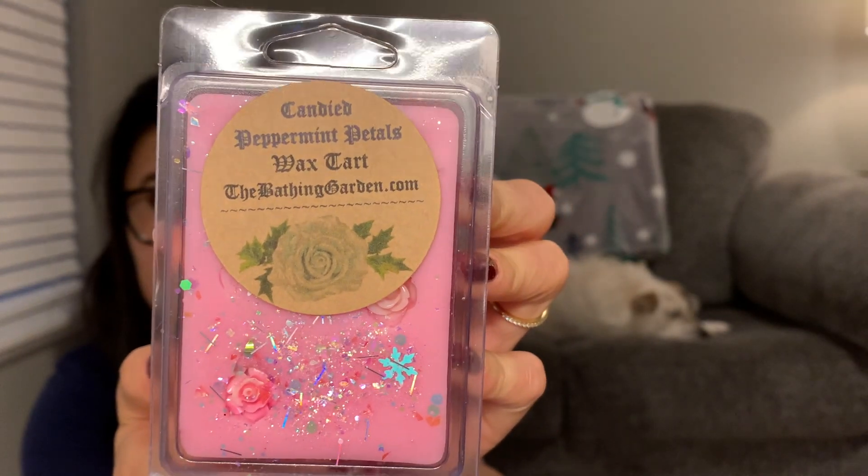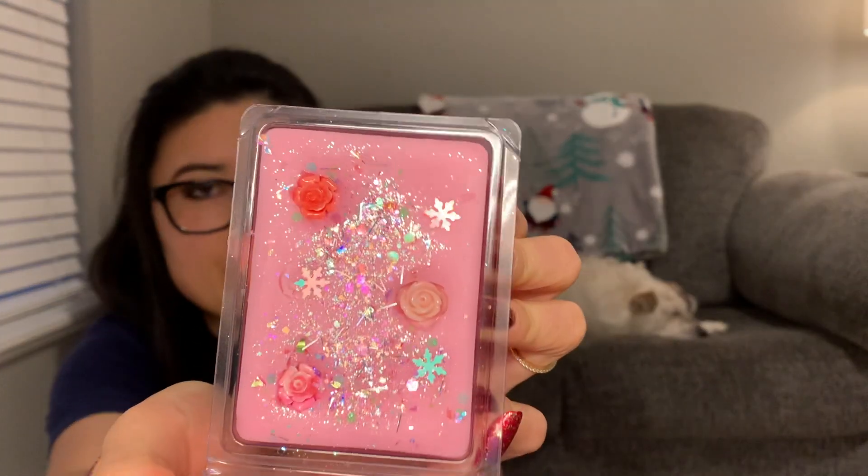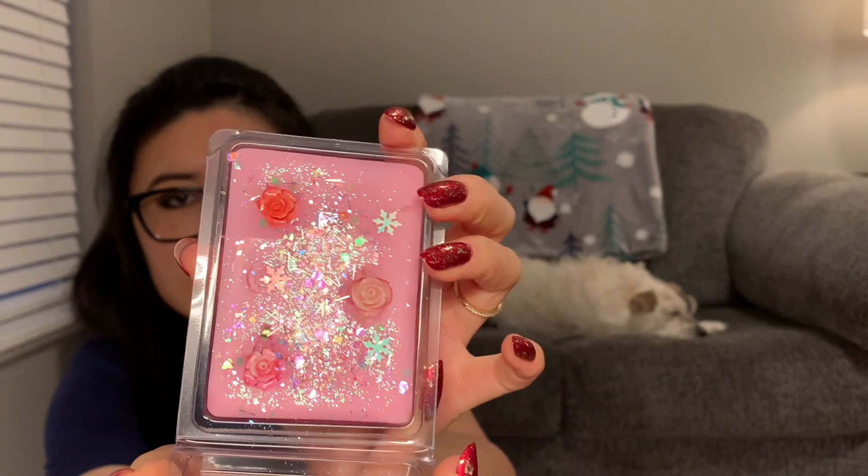The next one is Candied Peppermint Petals, which says 'marshmallow peppermint crystallized over sweet rose petals.' This one is very rose-smelling — I smell the rose number one, and can't really get much peppermint. I would say this is definitely floral, rose-heavy, bordering on that powdery rose, but it smells more like a genuine rose floral scent than an overly powdery one. That's pretty — I like it. To me, this is probably going to be a bathroom scent.